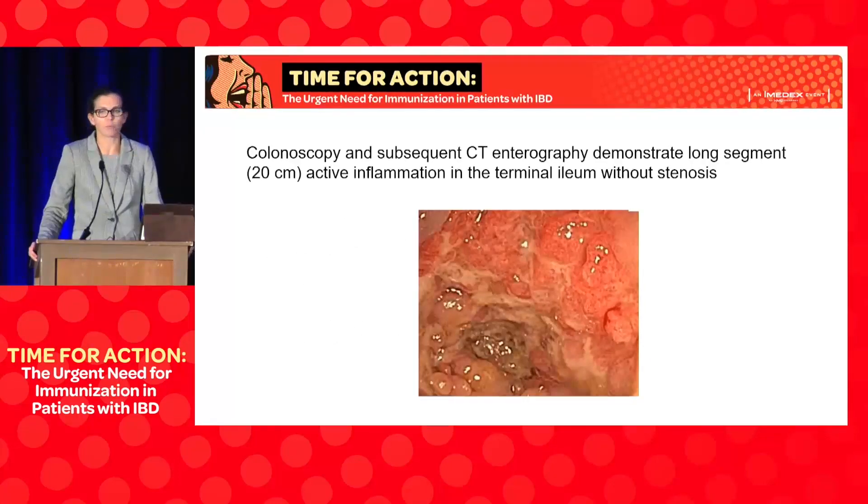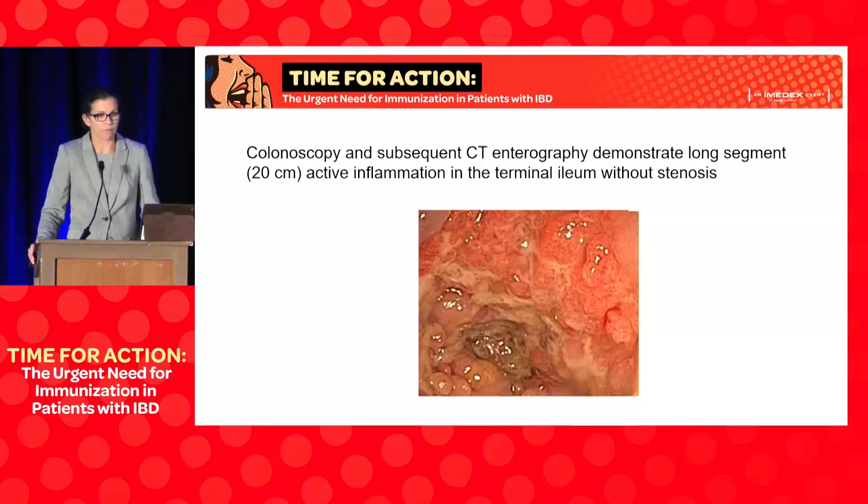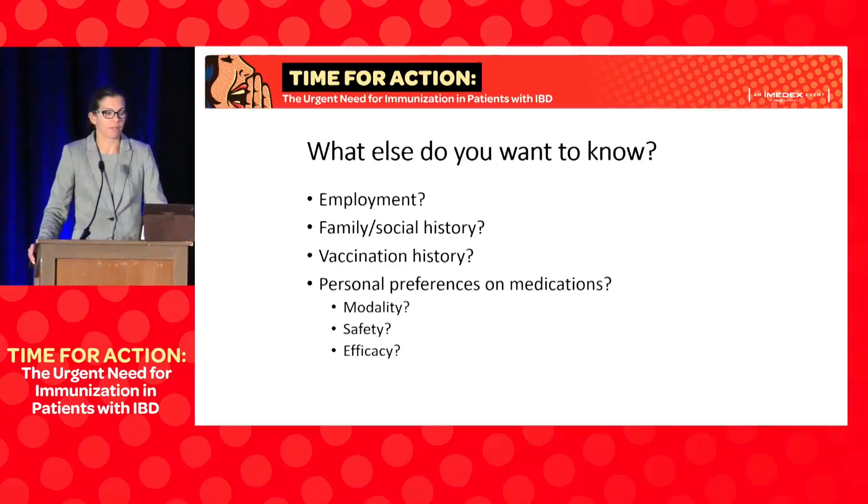We proceeded with colonoscopy and imaging. The colonoscopy and subsequent CT enterography demonstrated a long segment — about 20 centimeters — of quite active inflammation. Fortunately, she did not have any stenosis, and she was diagnosed with inflammatory ileal Crohn's disease and was quite symptomatic at this time.